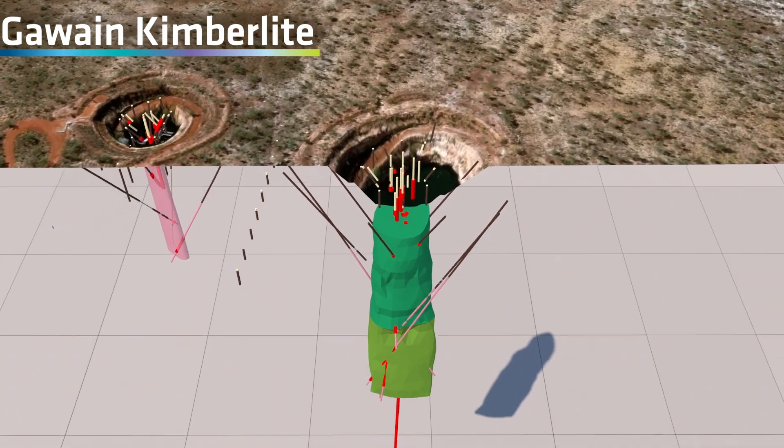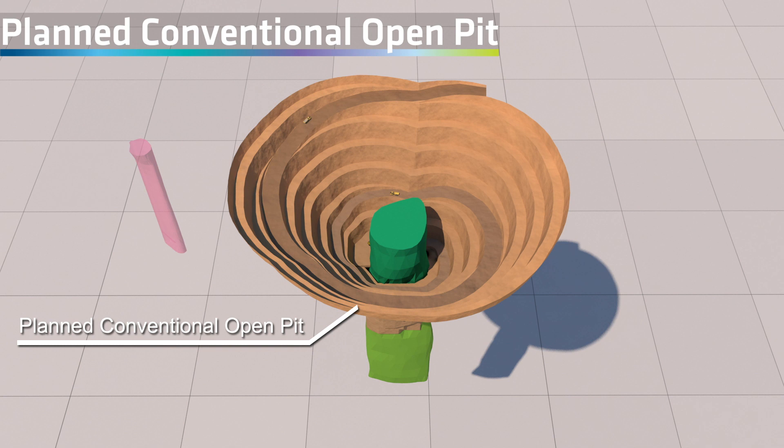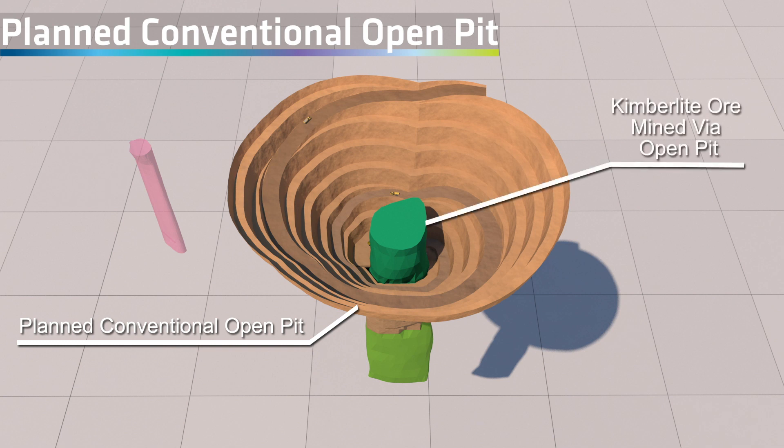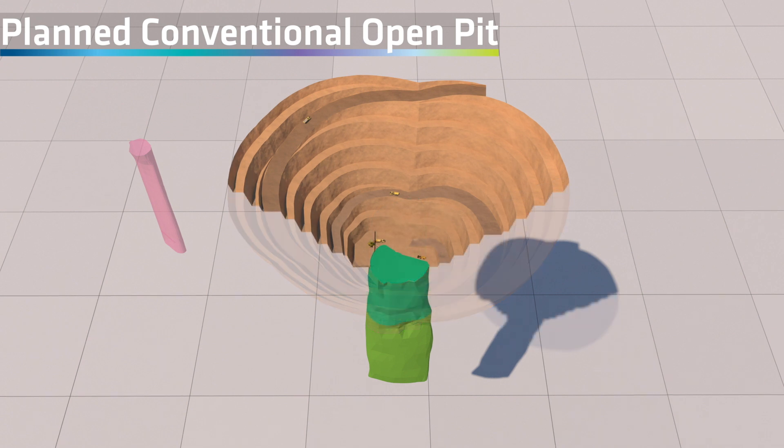La Carpe has scoped a mine development plan that will see kimberlite material or ore being extracted from the pipes using a hybrid mining methodology: conventional open pit mining followed by vertical pit mining.